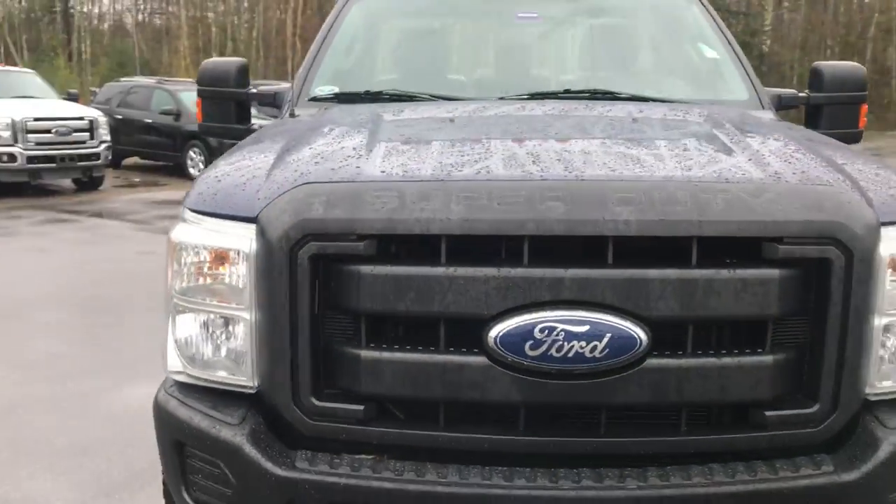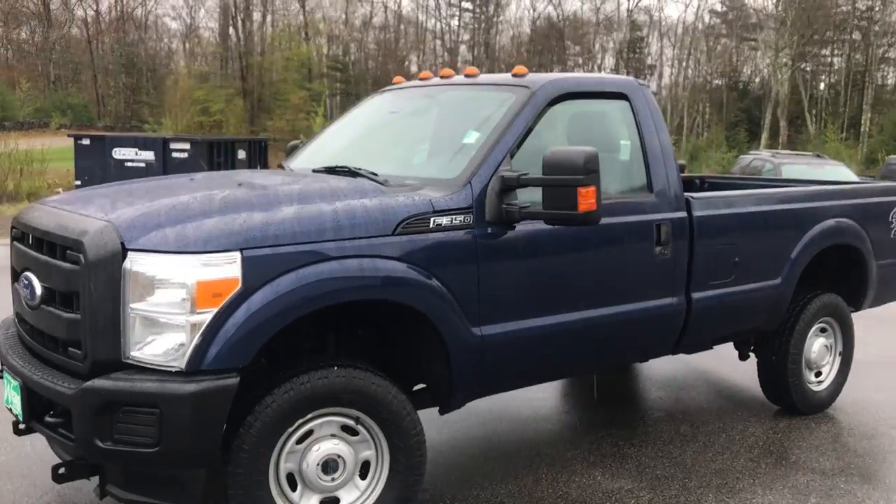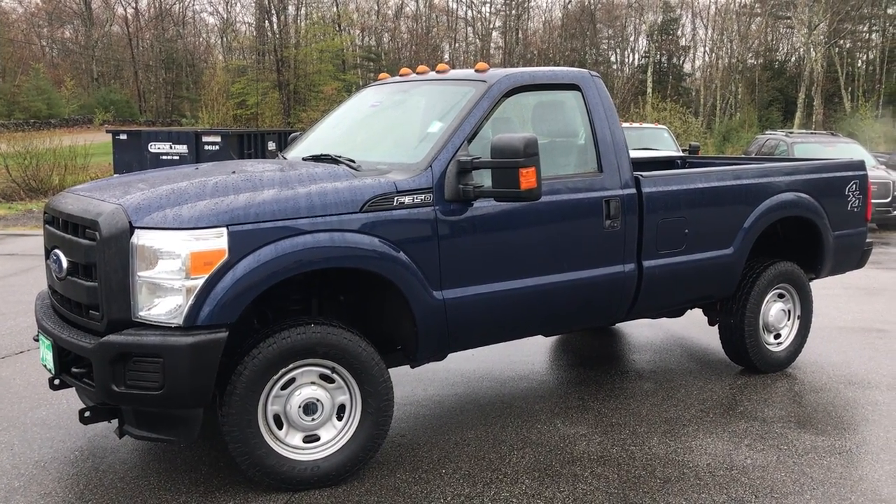If you want to know a little more about this Ford or come take it on a test drive, give us a call down here at the dealership. Direct line is 207-985-3537. Look forward to hearing from you. Have a great day.